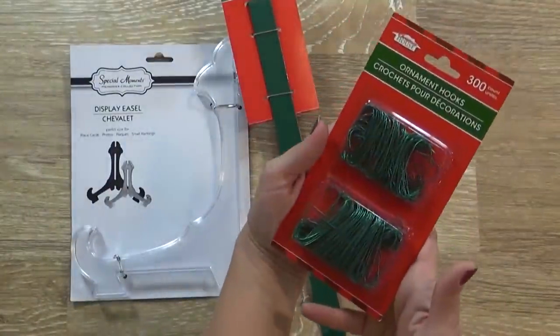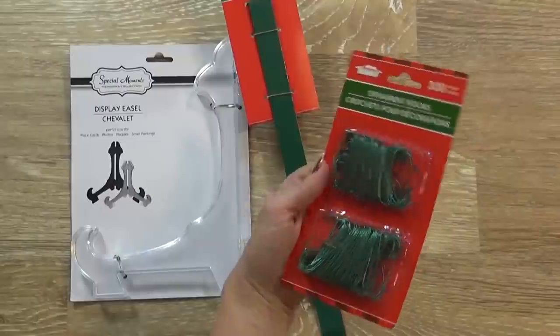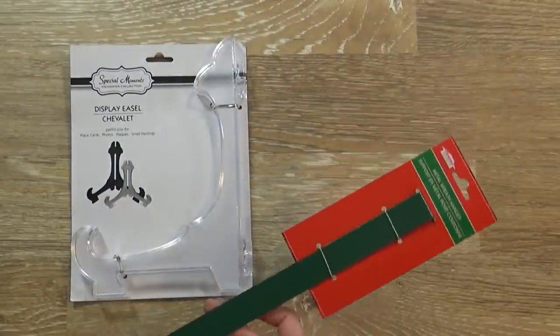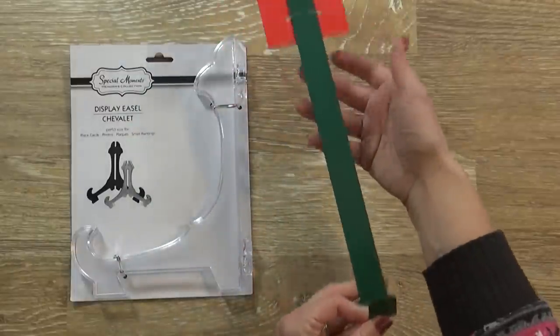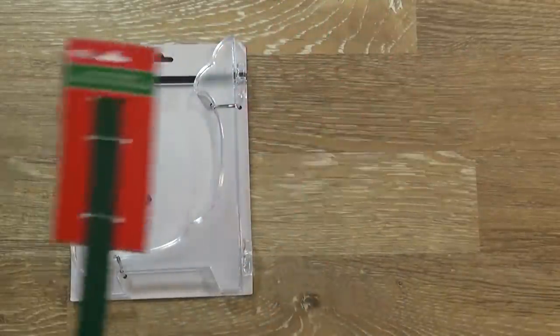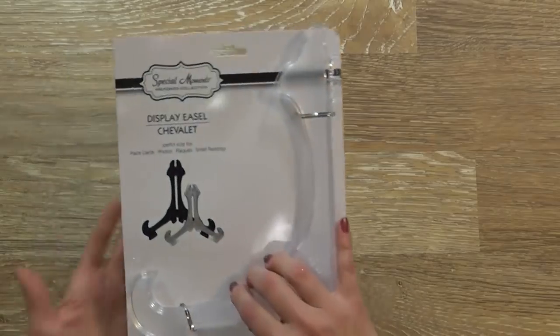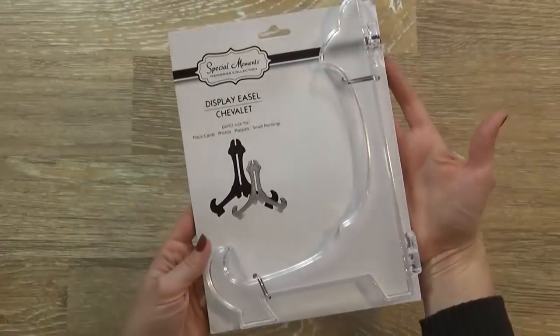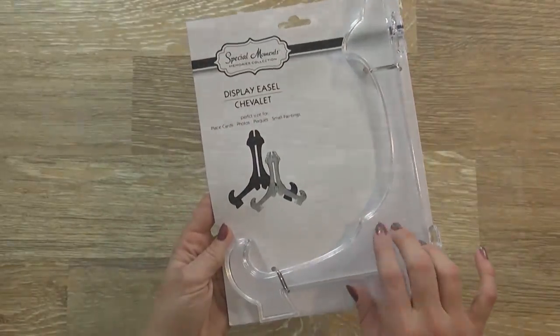First, I have this package of ornament hooks, because I always seem to need more every year. And then I also have this metal wreath hanger. The Dollar Tree has really good metal hangers for just a dollar, so I picked up one more. And then I also picked up this display easel. I have some really cute plates and platters that I want to display for Christmas, and hopefully this will hold them.